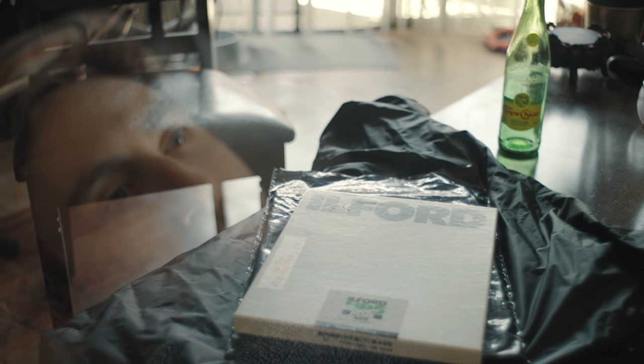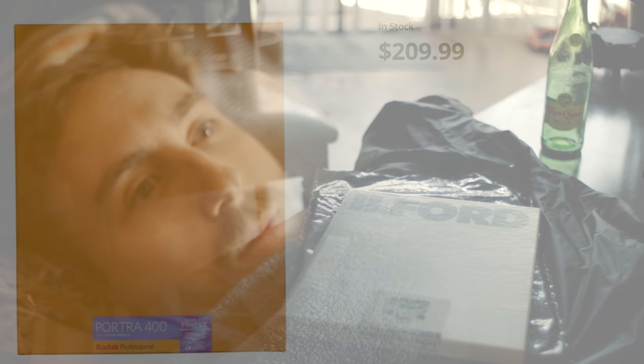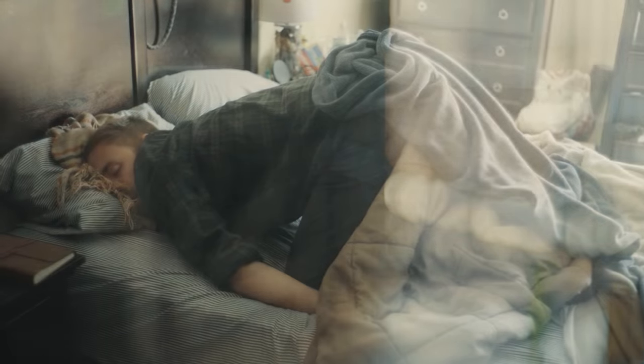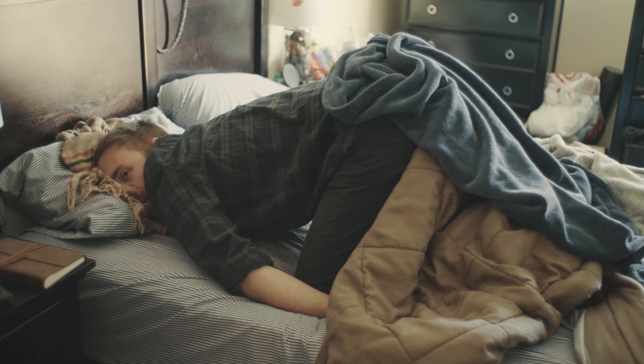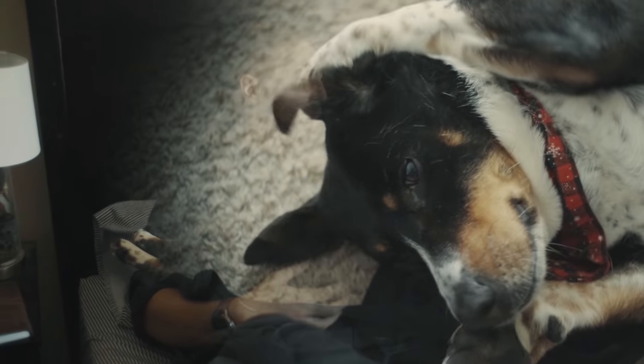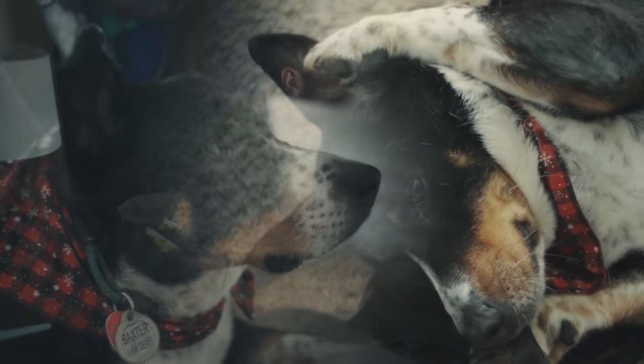I didn't sleep much last night. Nightmares of high large format film prices, light leaks, Newton rings, and slightly out-of-focus compositions tear through my subconscious like a cult leader handing out Kool-Aid. I wake up sweaty and trembling. My Guatemalan river cat Baxter comforts me, but it's only temporary and he's only doing it because he wants to go on a walk in the park so he can take a massive horse dump and then watch me pick it up.